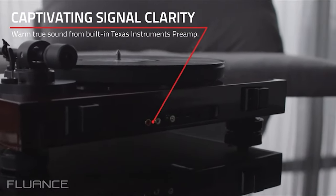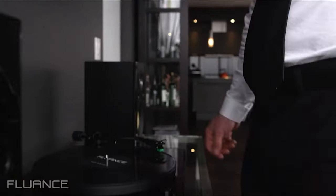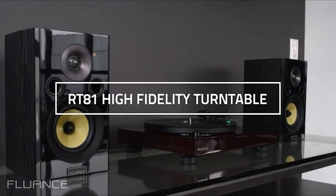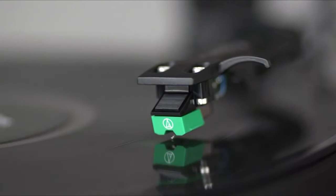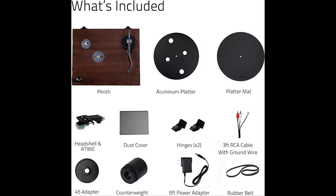Your soul will be captivated by the crisp, distinguishing characteristics of the music you love. Premium components allow this belt-driven turntable to produce a pure, uncompressed listening experience that recreates the performance the way the artist intended. Your music will sound richer when the Audio-Technica AT95E stylus rests in the grooves of your favorite vinyl record at a mere 2 grams of tracking force.